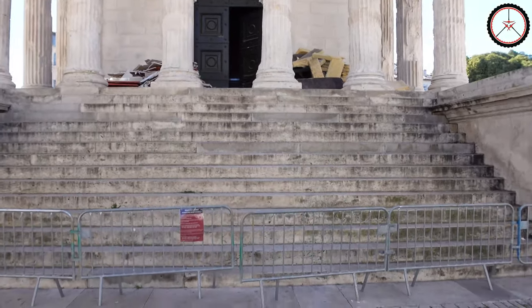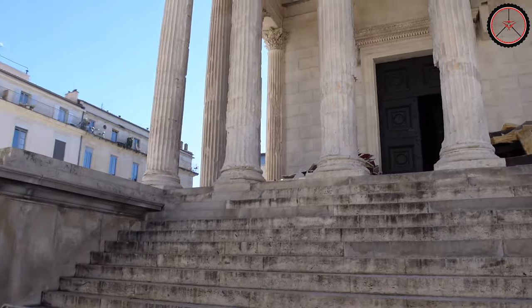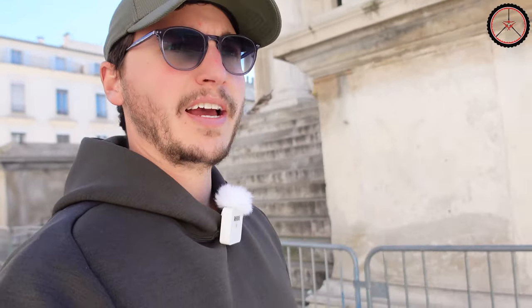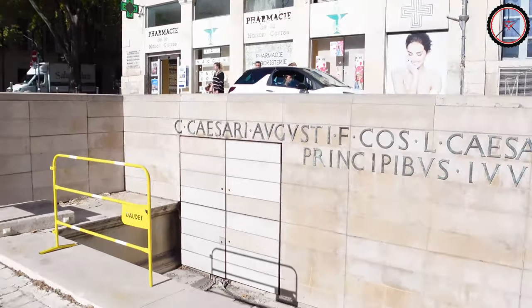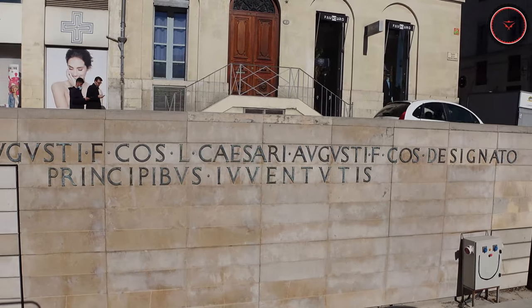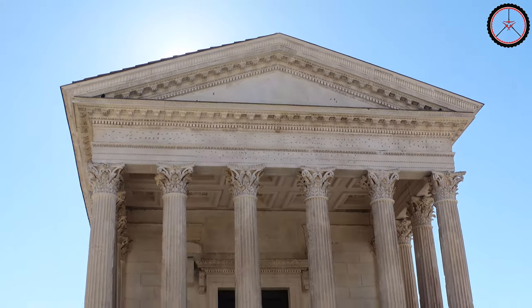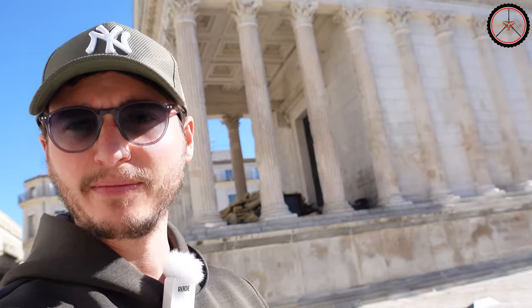And then there's this free staircase rising up to the actual cella, which is the room holding the statues of the gods. From the inscription we also know to which gods they worshiped here, and we know when the temple was built. We have a reconstruction of this inscription just behind me — it tells us that it was erected under Augustus for the Principes Iuventutis, who were actually his nephew and his adopted grandson, who died at a very young age and became gods.